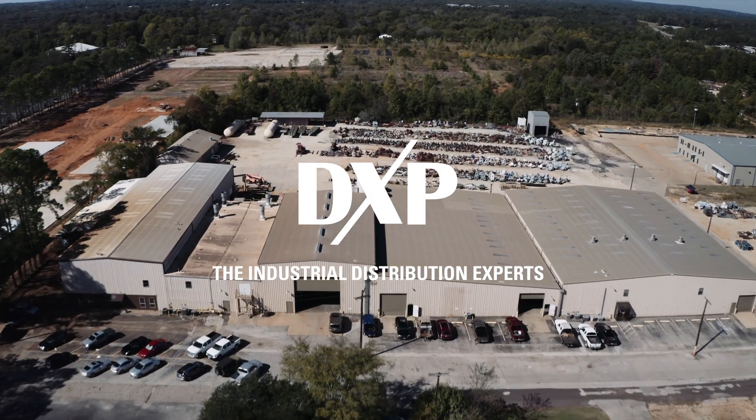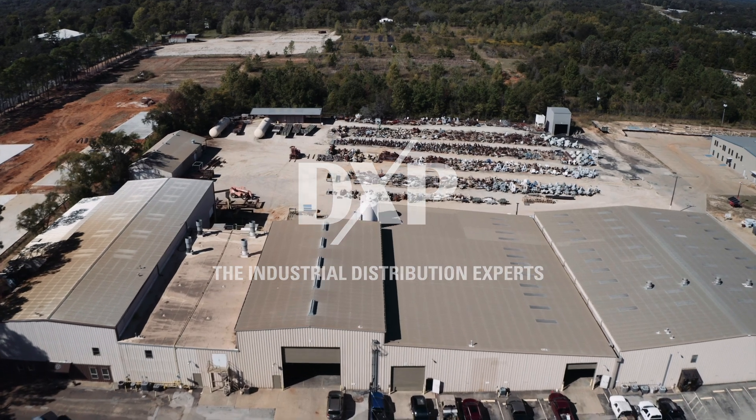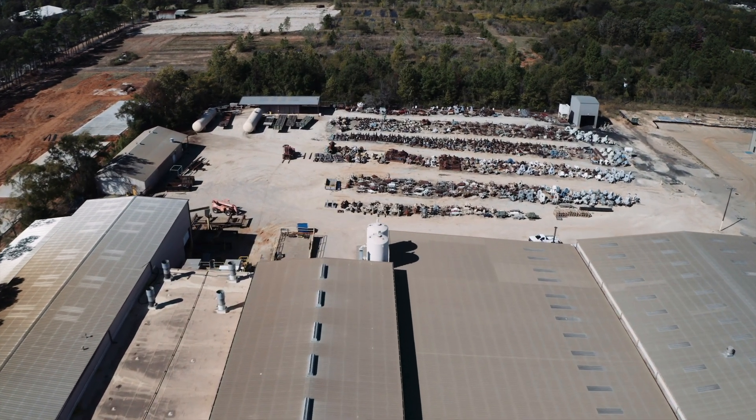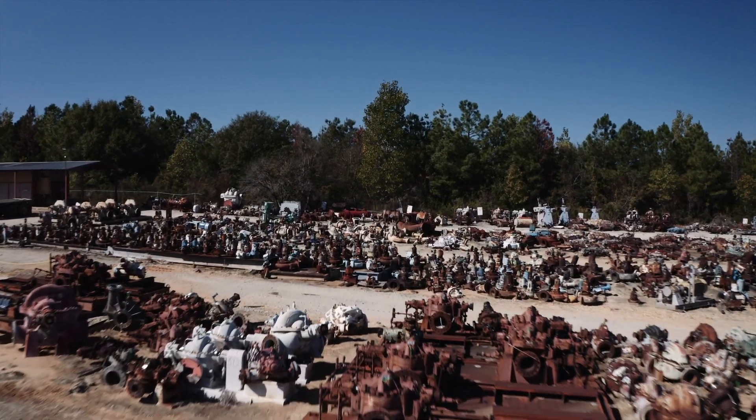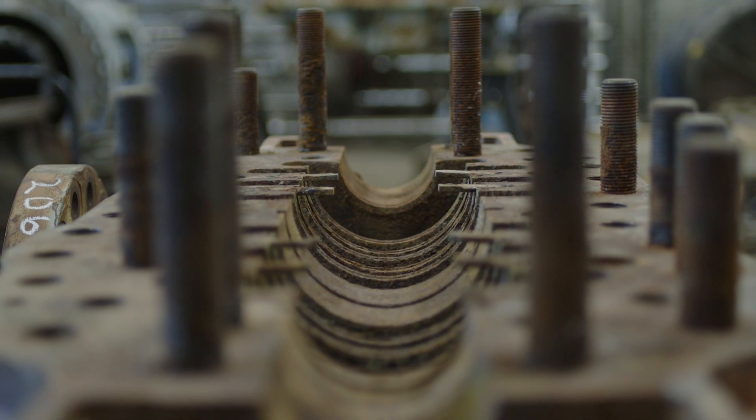We're in the business of remanufacturing. We remanufacture API pumps for oil and gas and general industrial customers. We store over 5,000 pumps in our pump inventory and we bring those in and remanufacture the pumps to like-new tolerances for our customers. I'm Keenan Noble, Vice President of Remanufacturing for DXP.